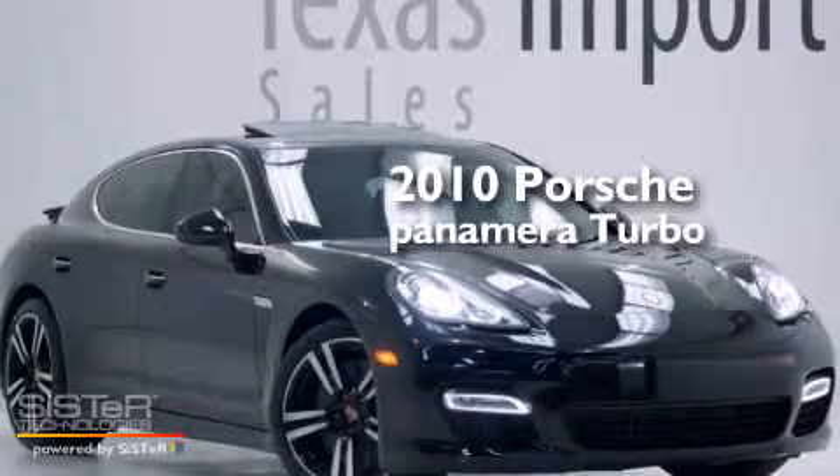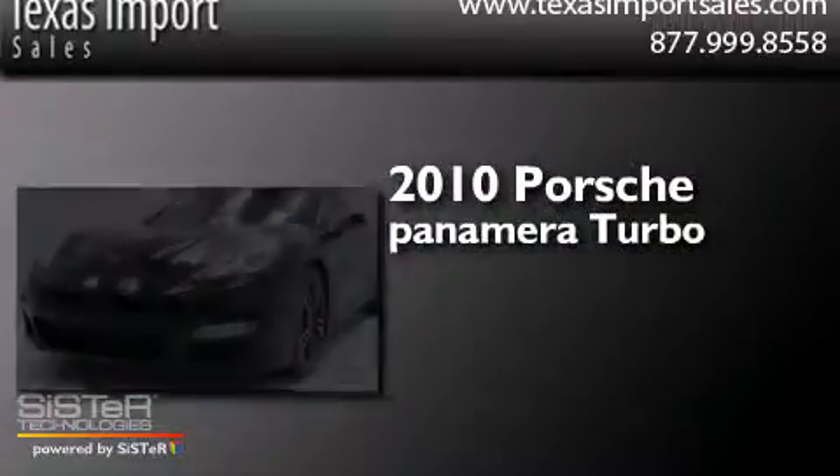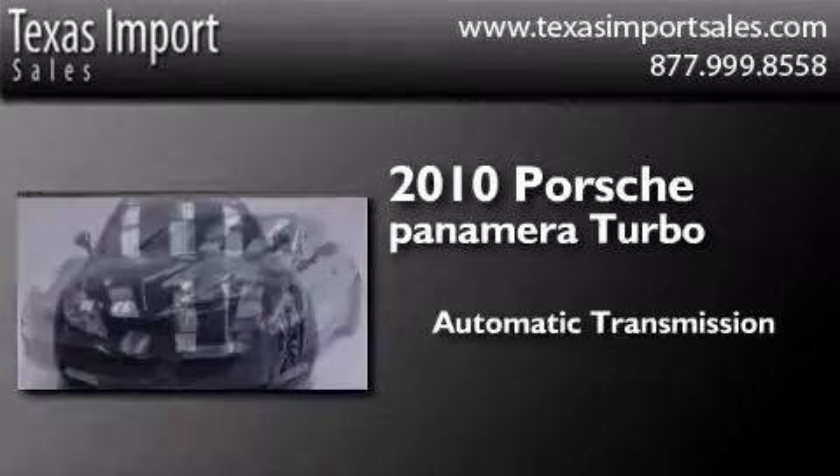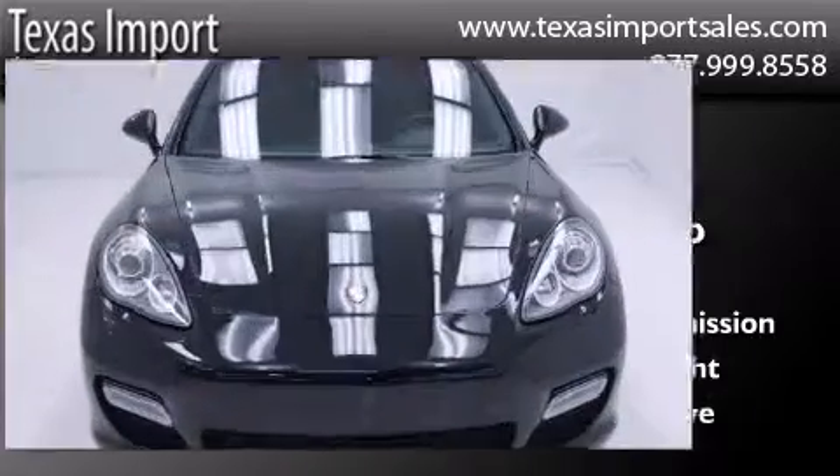This is a 2010 Porsche Panamera Turbo. This four-door sedan has an automatic transmission, a 4.8-liter V8, and all-wheel drive.